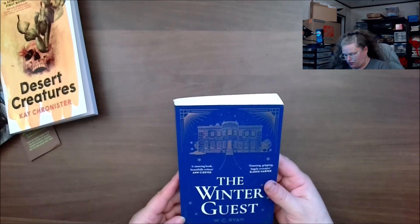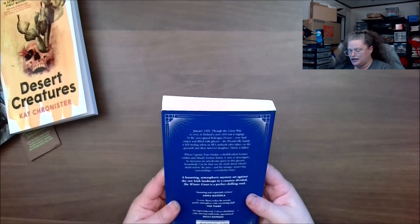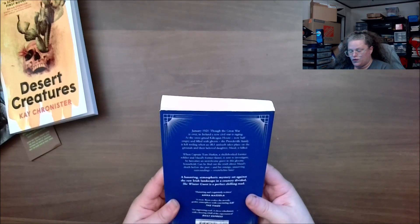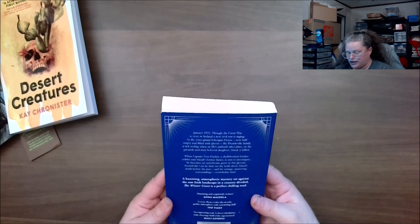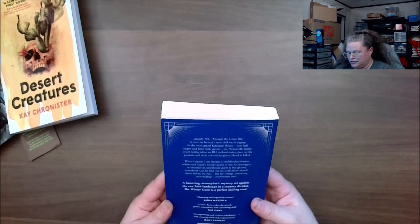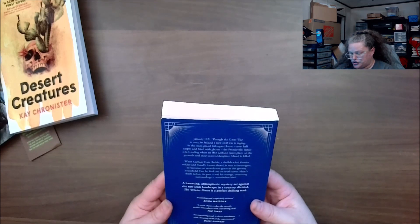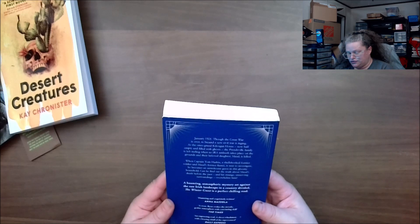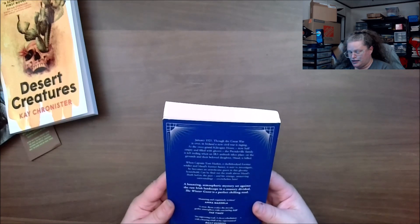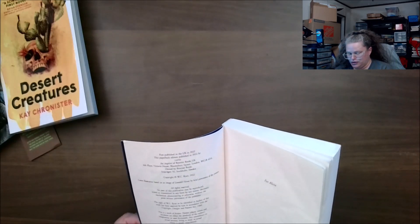'The Winter Guest' by W.C. Ryan. January 1921 — though the Great War is over, in Ireland a new civil war is raging. Once grand Kilgrin House is now half empty and filled with ghosts. The Prendonville family is left reeling from an IRA ambush that takes place on the grounds, and their beloved daughter Maude is killed. When Captain Tom Hankin, a shell-shocked former soldier and Maude's former fiancé, is sent to investigate, he becomes an unwelcome guest in the gloomy household. Can he find out the truth about Maude's death before the past and his strange, unnerving surroundings overwhelm him? This was written in 2022.